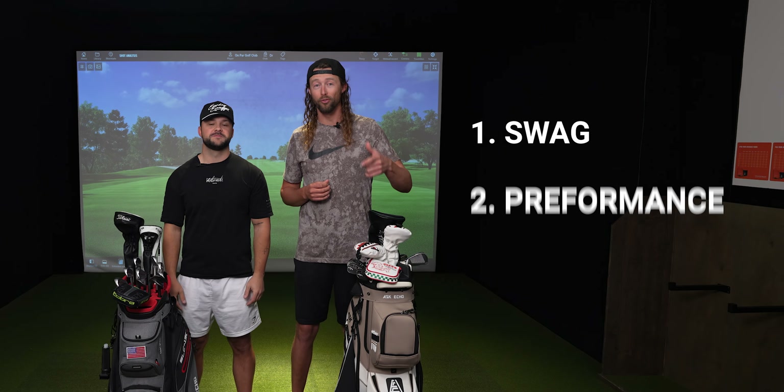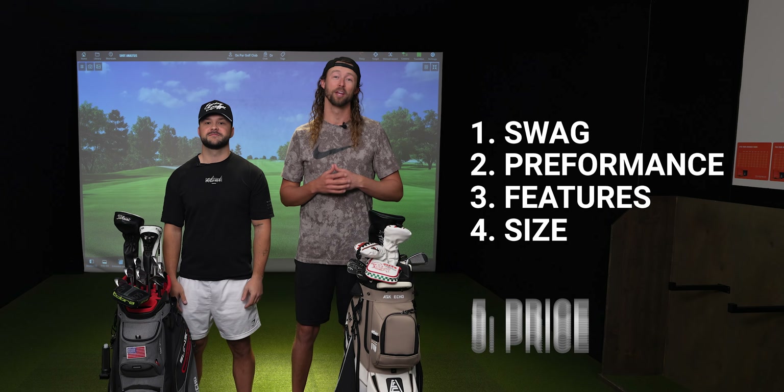We are rating them on five key points: swag, performance, features, size, and price. Ask Echo is like the New Balance of golf bags — they're functional and economical, but I just can't give them a solid swag score.